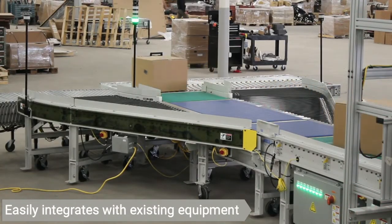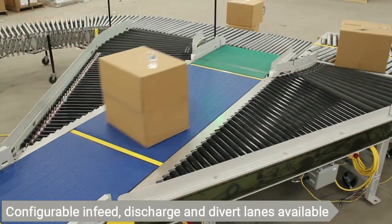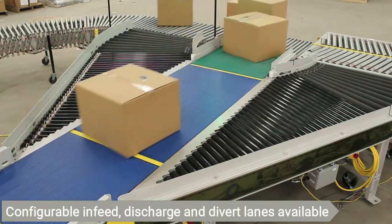The modular MDR sorter can easily be configured and reconfigured to meet current operational requirements, as well as adapt to the existing equipment.